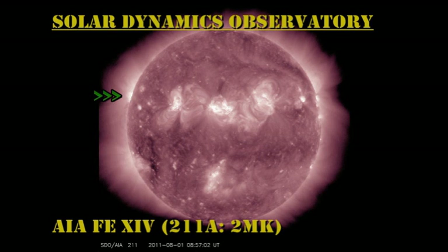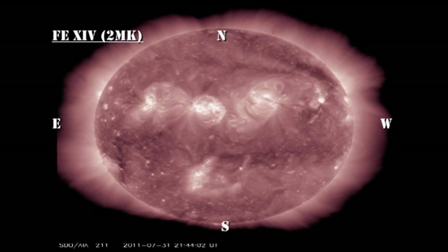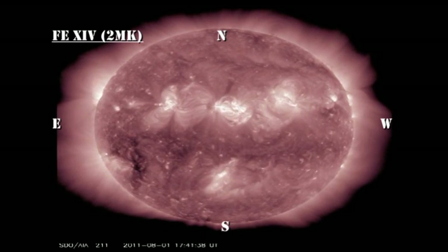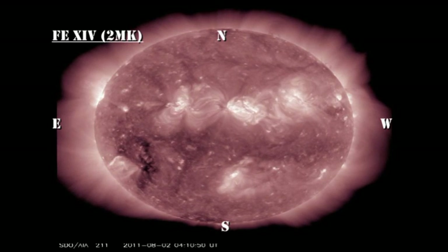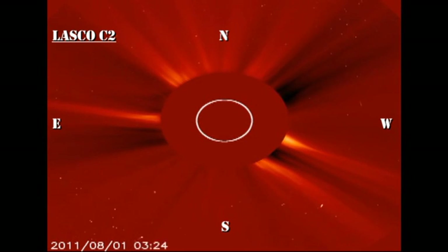In the high temperature coronal movie, at about 2 million degrees, you can see this new region coming over the northeast limb. See how bright it is — that's why I'm surprised that there are no sunspots associated with it as yet. Unfortunately, the SOHO data is running a few hours behind, so we don't get to see if there is a coronal mass ejection from this event as yet.